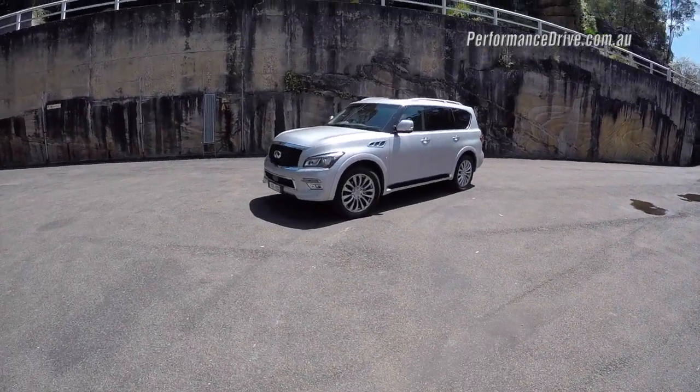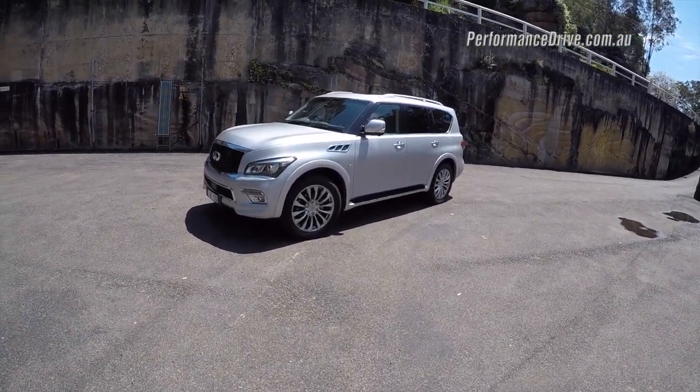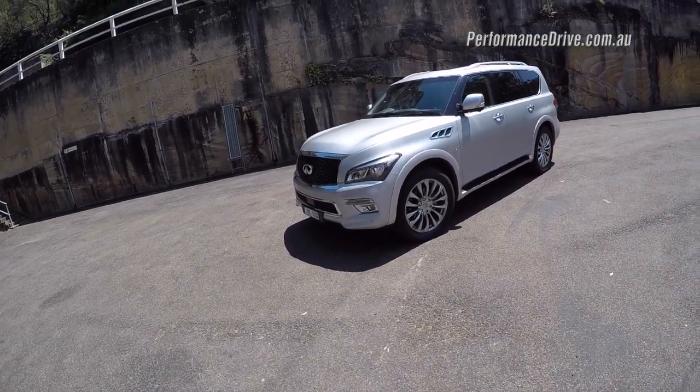Hi everyone, you might be wondering what on earth is this monstrous machine? Well it's based on the Nissan Patrol, the Y62, the current Nissan Patrol, but it's called the Infiniti QX80.